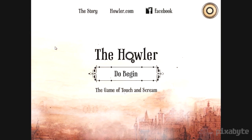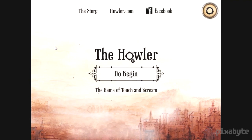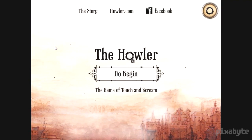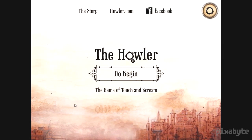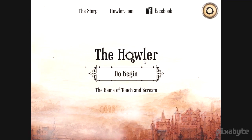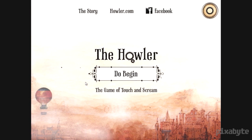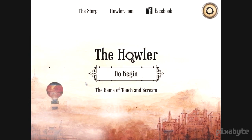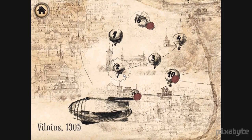I usually don't start at the start menu, but this is an exceptionally well-done start screen. We actually have Vilnius in the background, you can see the fog over the top of the city. The Howler logo has steampunk gears moving on it — it's very well designed. We have birds, hot air balloons flying through the sky. Start screens have gotten rather boring over the years, and I like this one quite a bit.